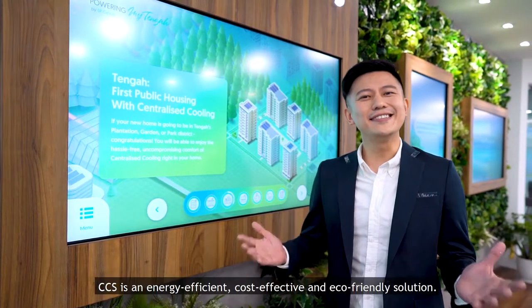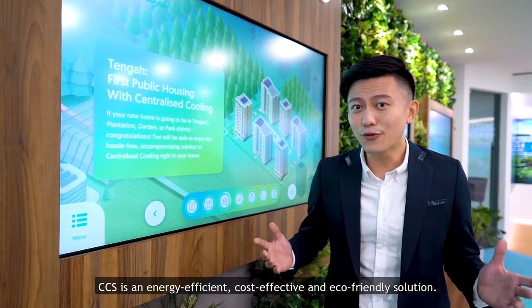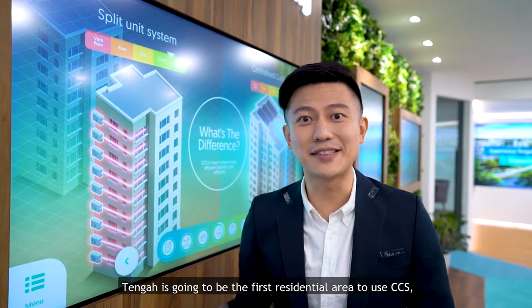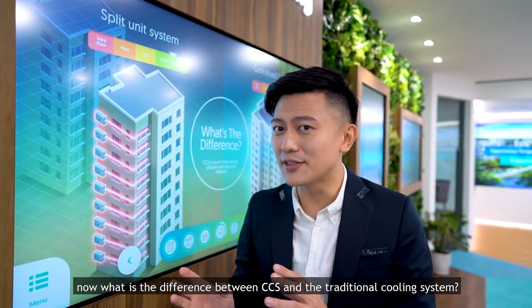So, what is CCS? CCS is an energy efficient, cost-effective and eco-friendly solution. Tengah is going to be the first residential area to use CCS. Now, what is the difference between CCS and the traditional cooling system? Take a look.